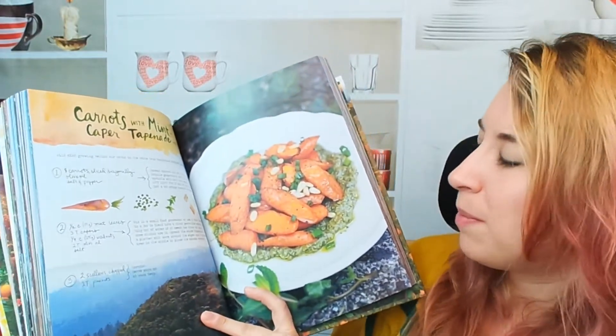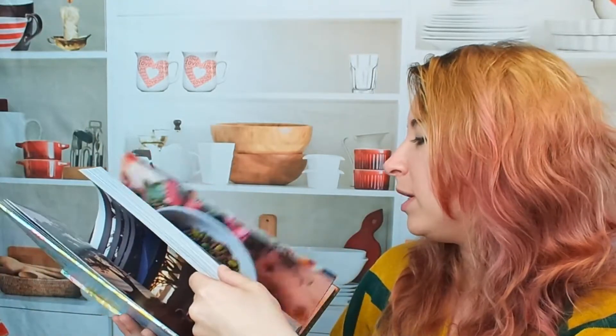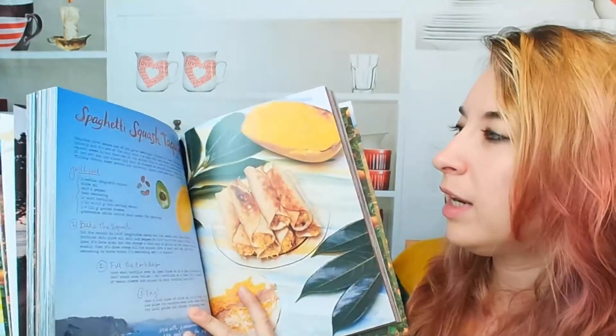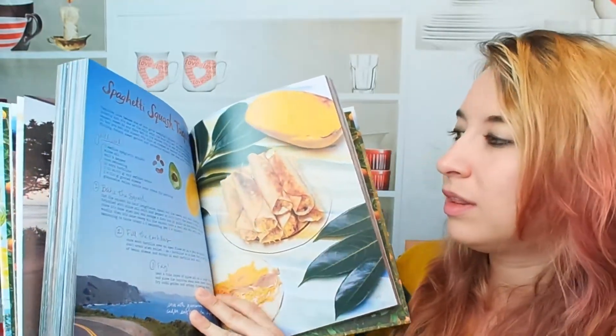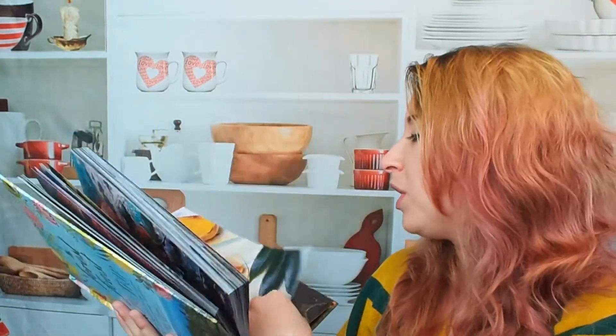Carrots with mint caper tapenade — I know that's technically not a soup. Spaghetti squash taquitos! That's awesome. I love that idea. It's so clever.